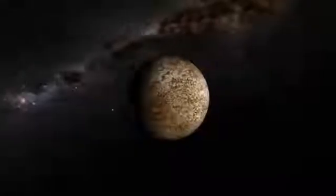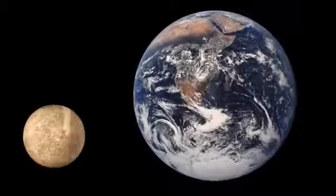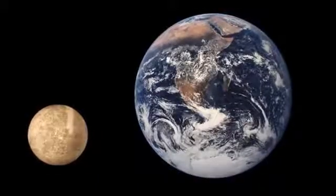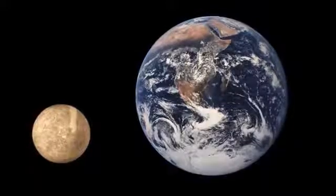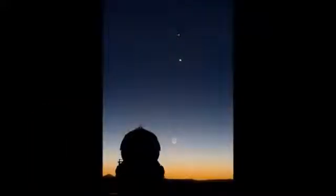Mercury is the smallest planet in the solar system, much smaller than Earth, and one of only five planets you can see from Earth using nothing but your eyes.